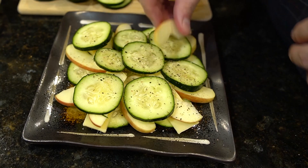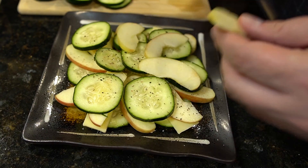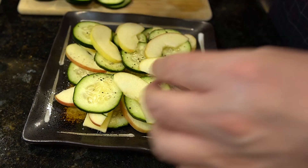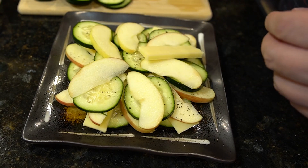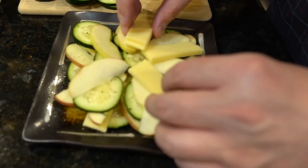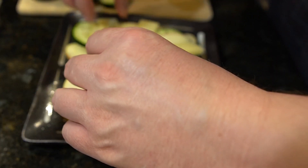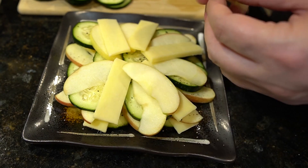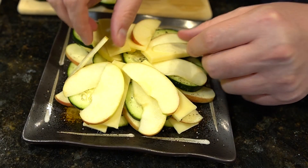1. Alkalizing properties. Cucumbers are an alkaline food, meaning they have a high pH level. This alkalinity can help neutralize stomach acid, reducing the likelihood of acid reflux symptoms. By consuming cucumbers, you can create a more alkaline environment in your stomach, potentially reducing the frequency and severity of acid reflux episodes.